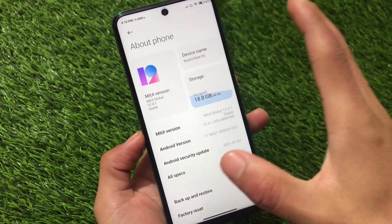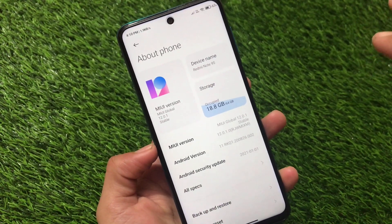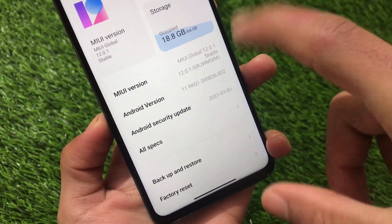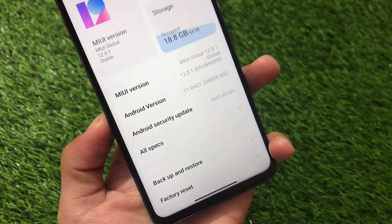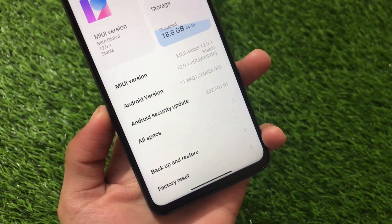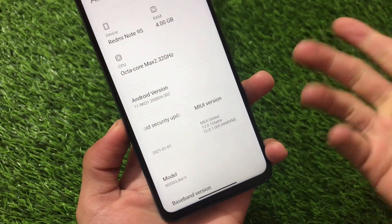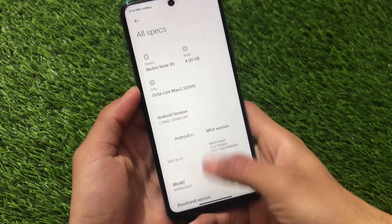You'll get the OTA update very soon, but right now we have only the recovery ROM update available. The link is in the description. The build code is MIUI 12.5.1.0 RJWMIXM — R means Android 11, JW is the device code, MI global, XM unlocked. The latest January security patch is also included.